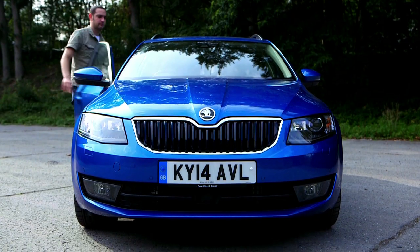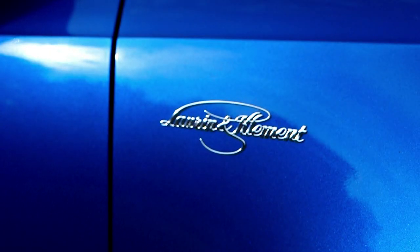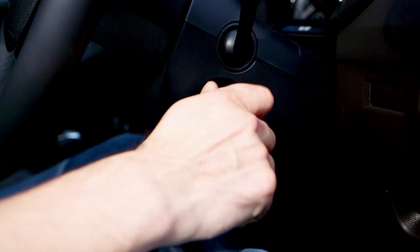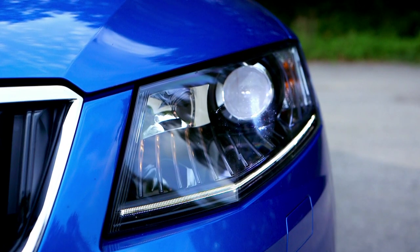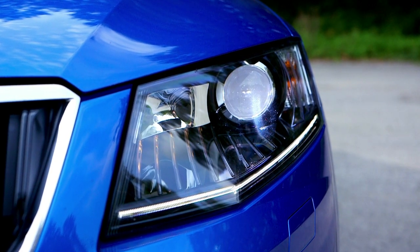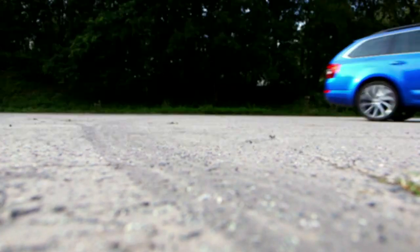The Skoda Octavia's appeal has always been that it provides a massive amount of space for a relatively budget price, and no version of the Octavia fills that brief better than the estate. It also provides plenty more attributes besides — it uses the latest mechanicals from the Volkswagen Group, meaning it's better than ever to drive, and it's not short on quality or kit either.